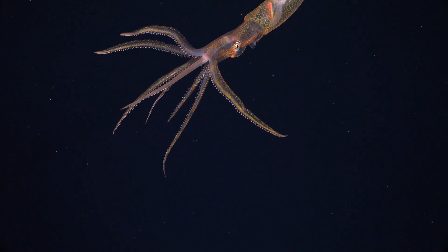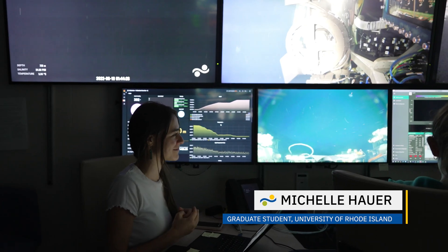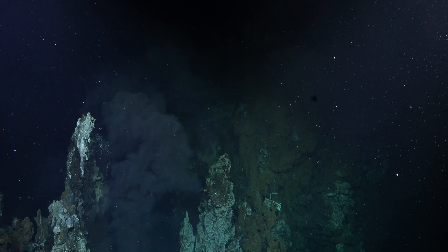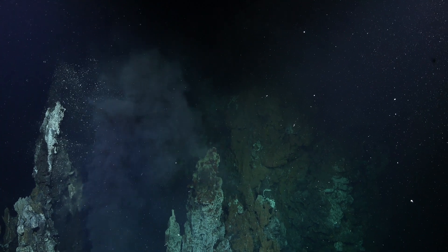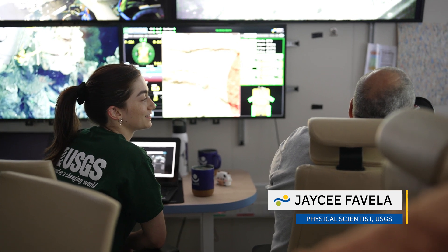Hydrothermal vents were first found here at the Galapagos Rift decades ago, but we're still making discoveries because there's so much we still don't know. We'll spend years working with this data from this expedition to characterize this vent system. By filling in the global map of hydrothermal activity bit by bit, we're aiming for a much fuller understanding of this force that drives vital processes and ecosystems all over the planet.